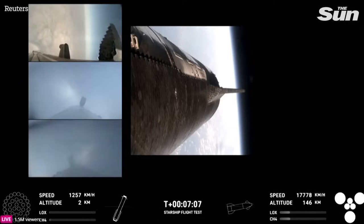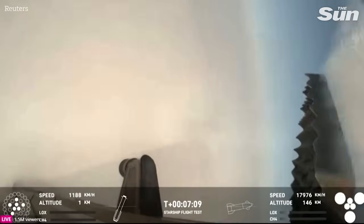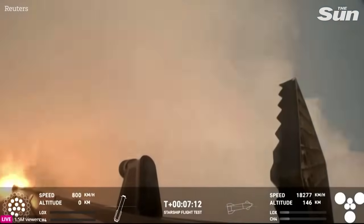And you can see those grid fins on your left-hand screen rotating and turning to guide the booster. And there's that landing burn.